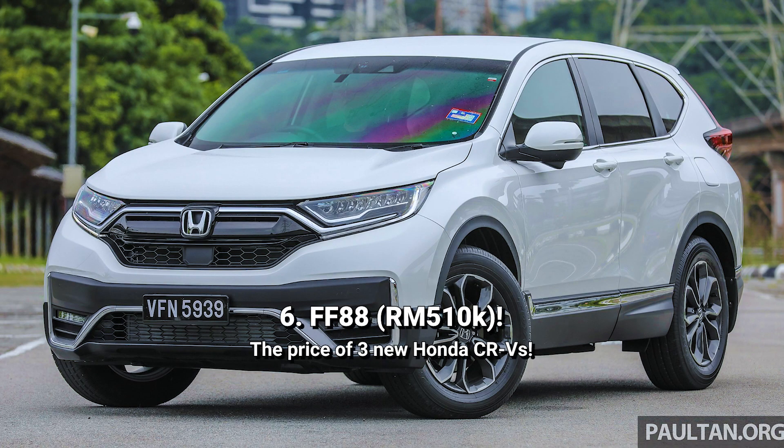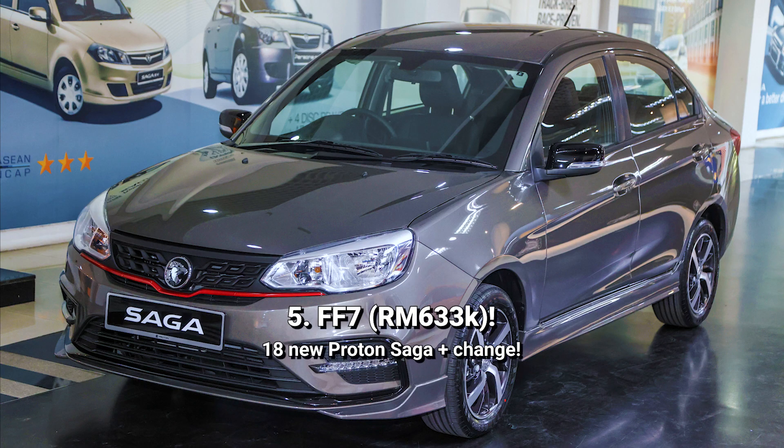Number 6 is the FF88. This went for 510,000 ringgit — that's the price of 3 new Honda CR-Vs. From number 5 onwards, it gets really crazy. FF7 was sold for 633,000 ringgit, which can get you 18 units of the Proton Saga with change.